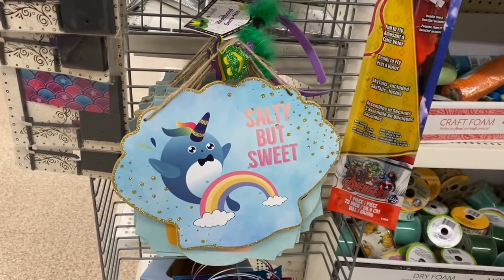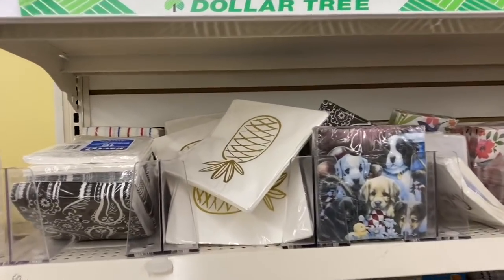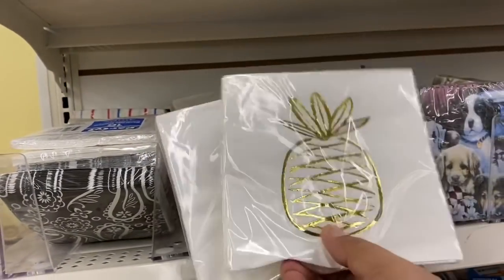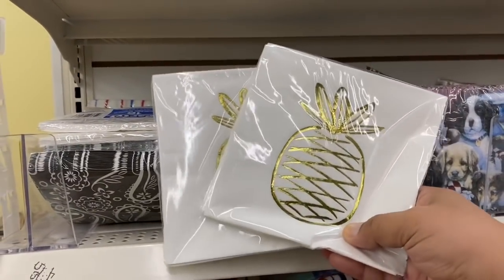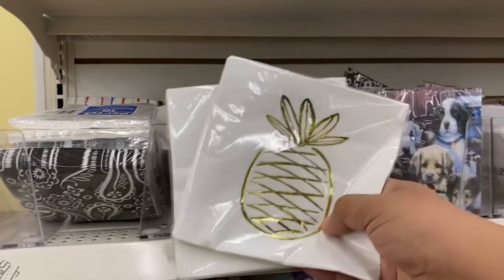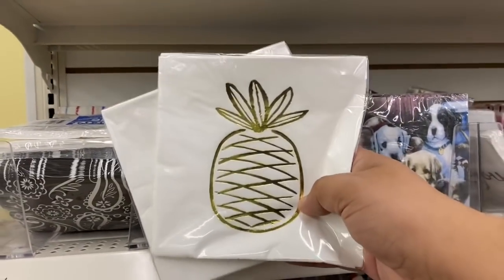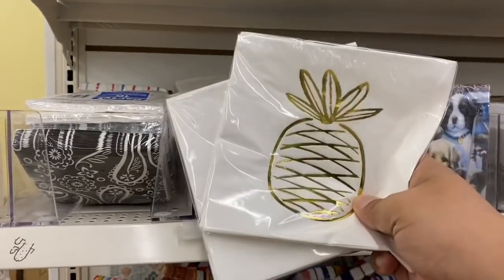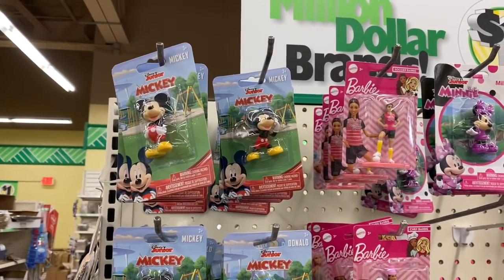Oh my god, you guys — I normally wouldn't be showing napkins, but look what I just found! I'm so excited because I actually have two pineapple napkin holders that were sent to me by subscribers, and one of them included these types of napkins. I was so afraid to use them because I thought I wouldn't be able to find any more — and look, they have them here! I'm so excited. I'm definitely going to get a couple of these. Thank you, thank you, thank you, you guys!